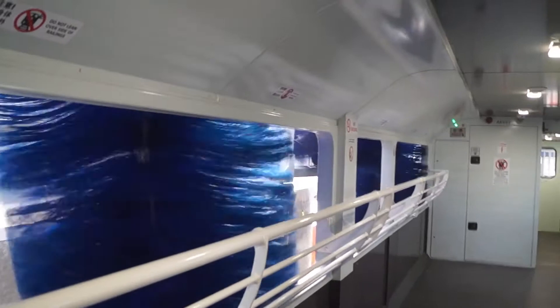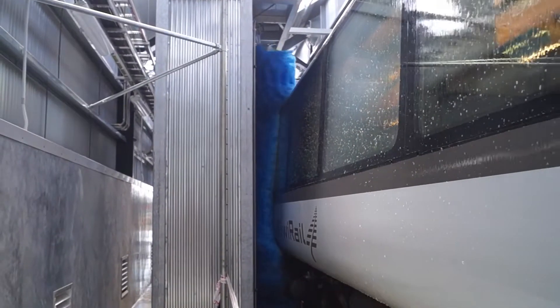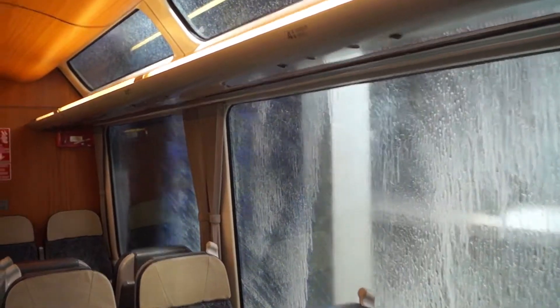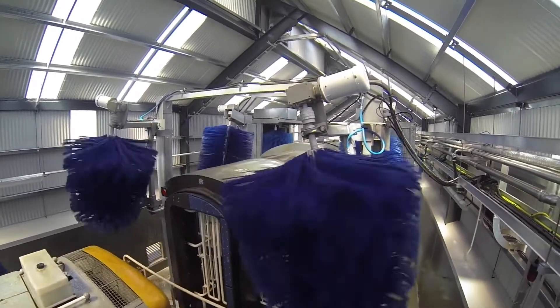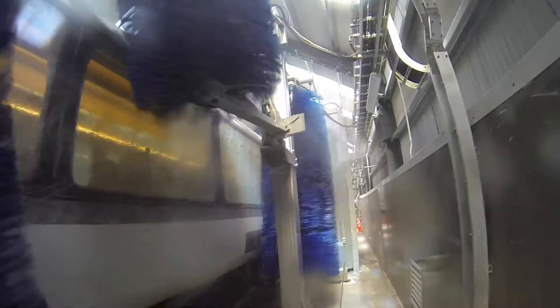Multiple counter-rotating brushes ensure that grime on external surfaces is thoroughly agitated, releasing it from the vehicle's surface. Angled eaves brushes ensure the upper windows are also thoroughly clean. Multiple brushes contribute to a well-scrubbed surface.